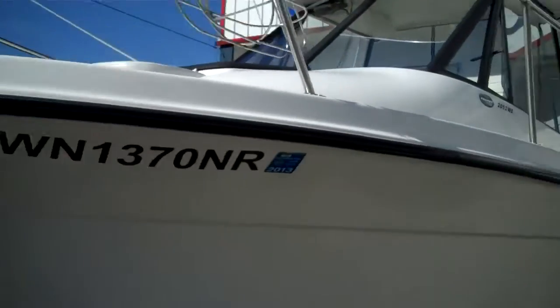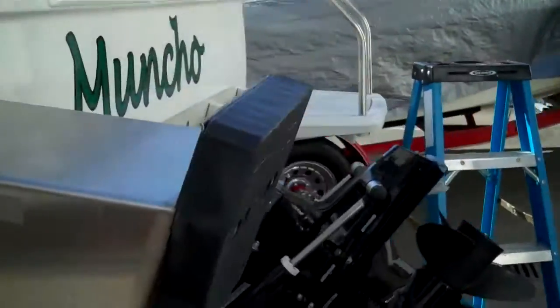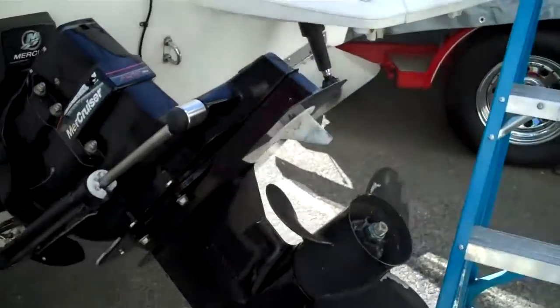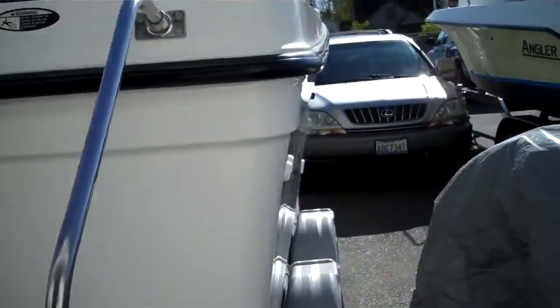1.7 liter diesel, tandem axle, quad brake trailer, fold-away tongue — almost impossible to find these days. It has a conventional Alpha One outdrive and a kicker bracket. Let's go on board and have a look.